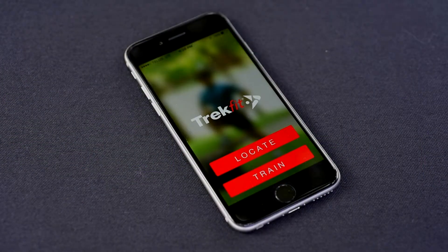Once you've downloaded the free application from the App Store or Google Play, you just have to launch the application in order to get the two main functions: the first one to locate the closest TrekFit, and the second one to find a fitness program based on your abilities and goal.